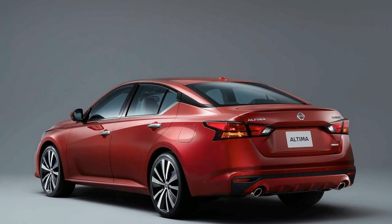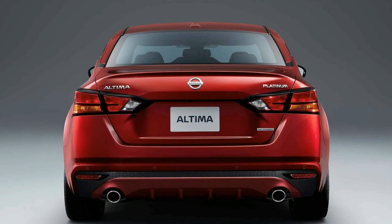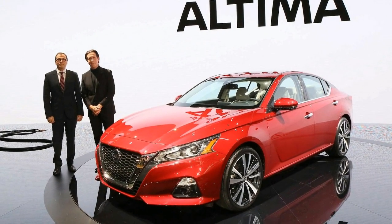The Altima has an competitive warranty coverage that aligns with rivals such as the Accord and Camry. Unfortunately, Nissan doesn't offer complimentary scheduled maintenance, while Toyota provides 2 years or 25,000 miles. The limited warranty covers 3 years or 36,000 miles, and the powertrain warranty covers 5 years or 60,000 miles with no complimentary scheduled maintenance.